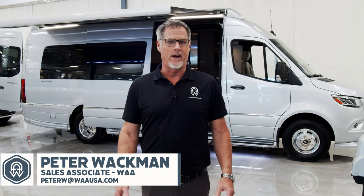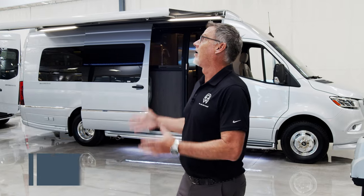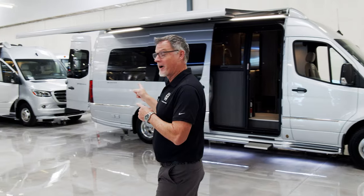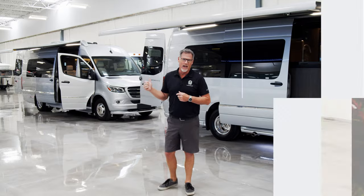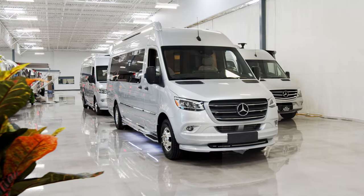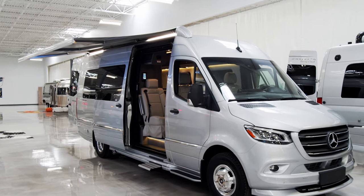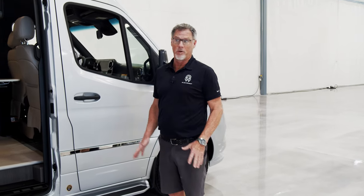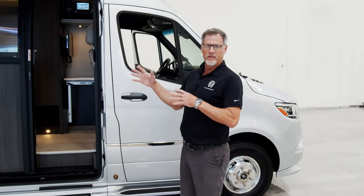Hi guys, this is Peter at We Are Airstream of Chandler Superstore in beautiful downtown Chandler. We are in our awesome indoor air-conditioned climate-controlled facility. Today we're going to show you two brand new acquisitions — two Interstate 24s, one is a GT and one is a GL. We are very excited to have these brand new 2022 Interstate 24s in.